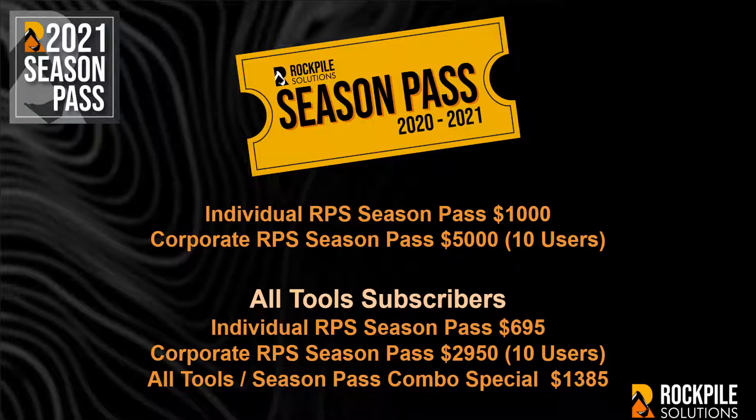All Season Passes are valid for 12 months. We guarantee that we will make you power users of TBC and significantly increase your productivity through this program when you actively participate.